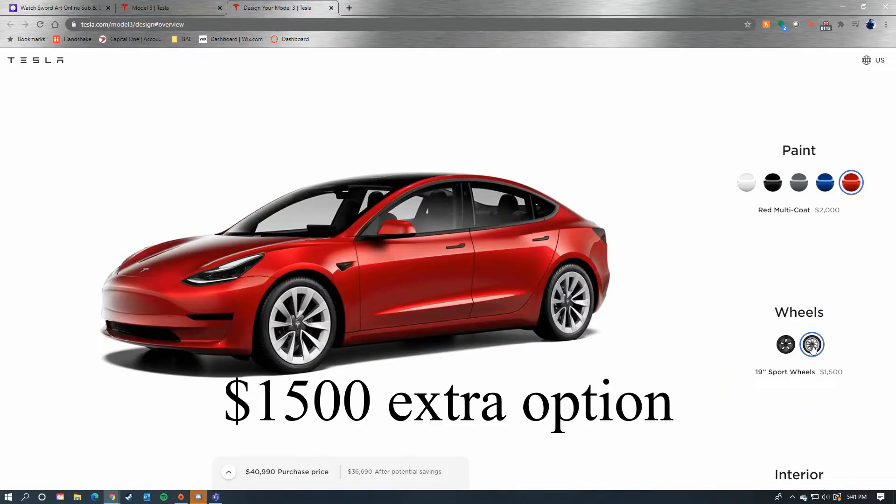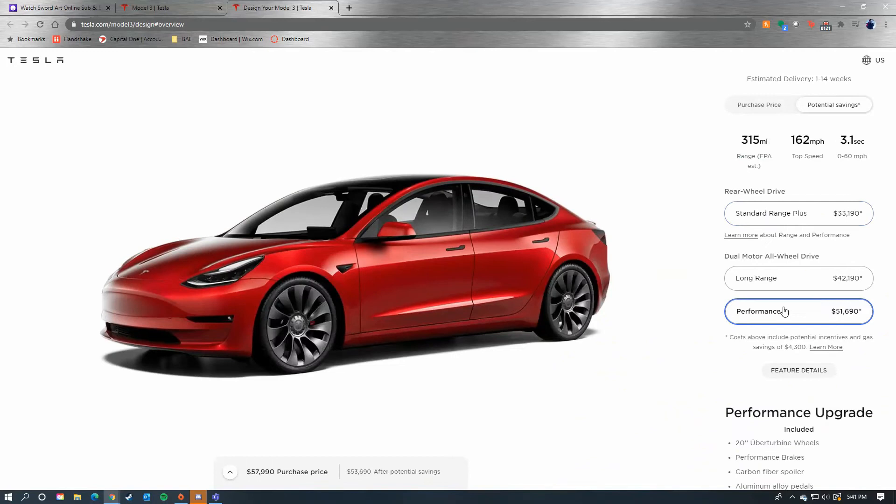Your next option is wheels. The standard 18-inch aero wheels are included with the Standard Range Plus and the Long Range — they have all-season tires. The 19-inch sport wheels are a bit bigger and less aero-efficient than the aero wheels. On the Performance, you exclusively get the 20-inch Uber Turbine wheels, which I'm pretty sure have very grippy, high-friction tires designed for track launches — less efficient than the aero wheels.